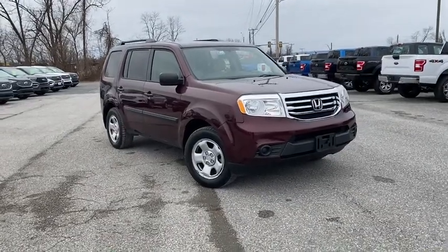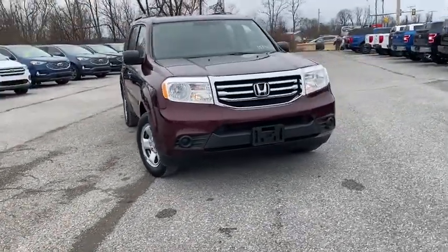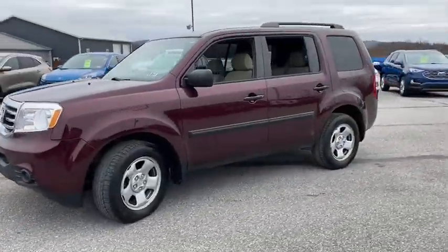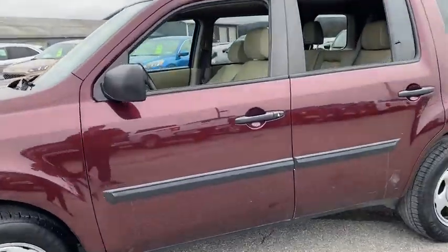Take a ride in the 2013 Honda Pilot. Optimal utility. Indulgent interior. Powerful performer. You'll be ready for almost anything in the Honda Pilot.